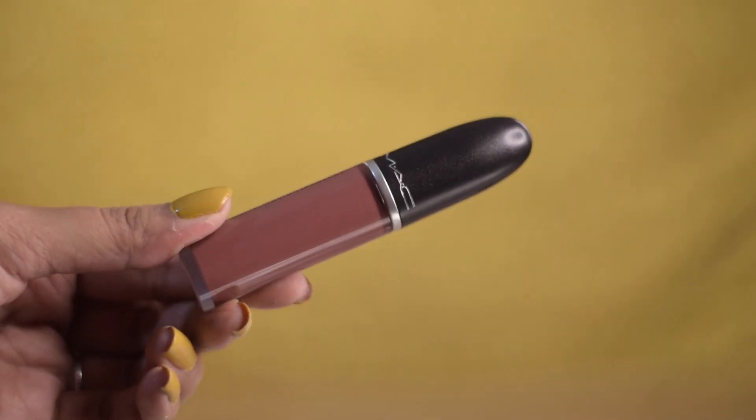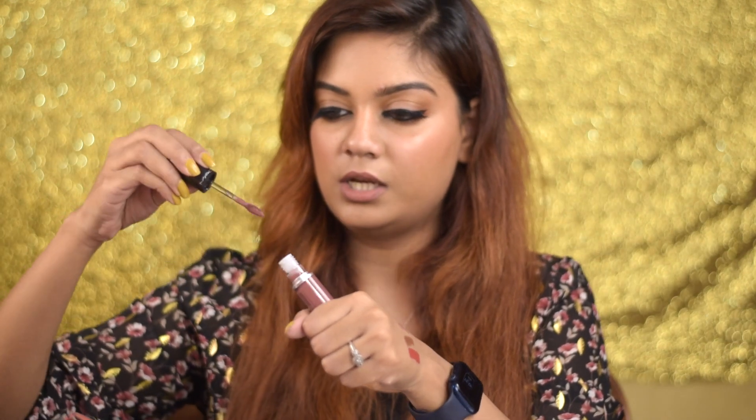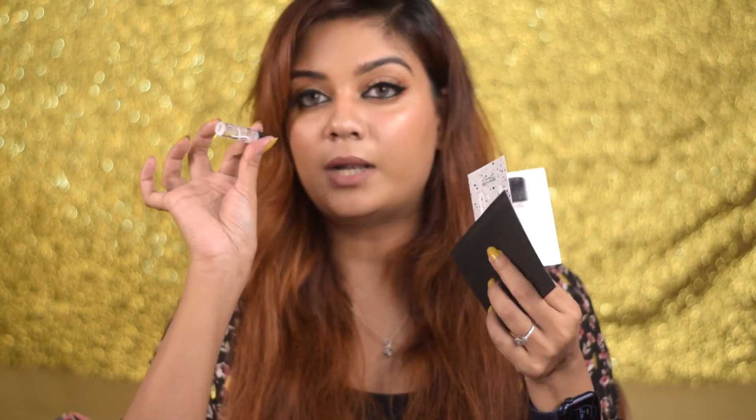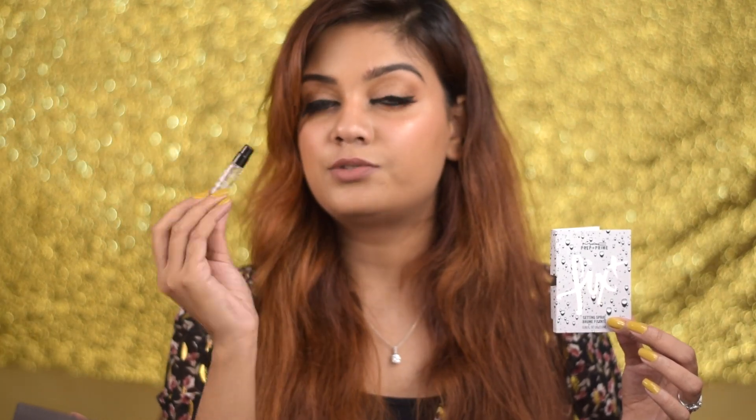Because I bought those two MAC products, they gave me a full-size liquid lipstick for free in the shade Topped with Brandy. I had been eyeing this color for a while — it's a very unique dirty dark brownish-moody color, very trendy. The full-size lipstick was worth ₹200 and I got it for free, so it was totally worth it. They also gave me a sample of MAC Fix Plus, which is great for anyone who hasn't tried it.